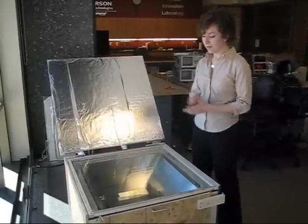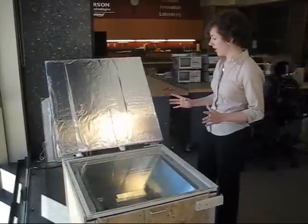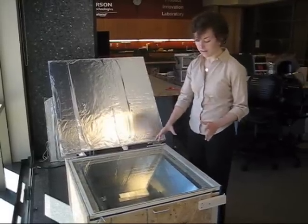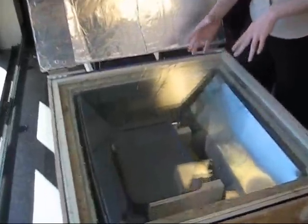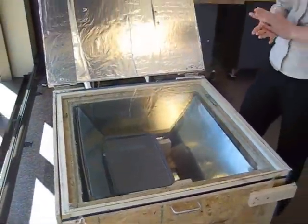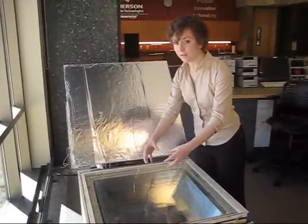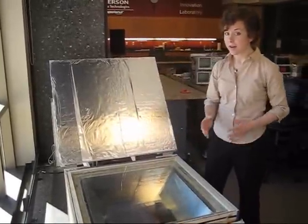This is the solar autoclave that will be implemented in Nicaragua. It's a solar cooker design, so it has the reflector that reflects the sunlight down into the oven. Inside, we have a tray that the instruments sit on, and we've added some reflective panels to really focus the sunlight. In the final design, there will also be a lens on top to further focus the sunlight onto the tray that will sterilize medical instruments.